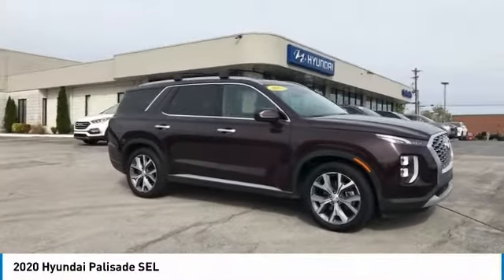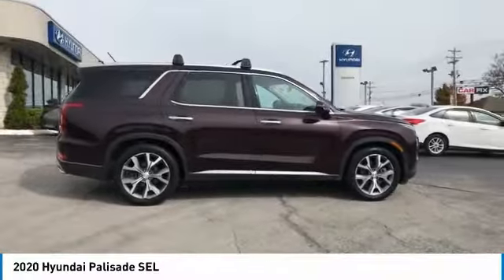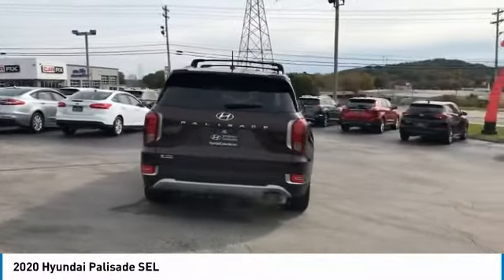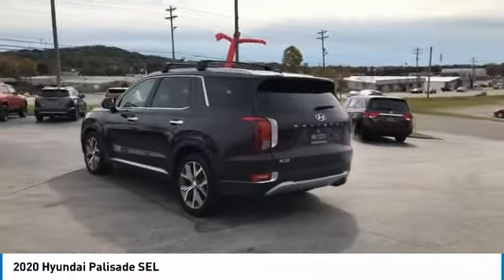You are going to love the 2020 Palisade. The Hyundai Palisade includes loads of interior room, third-row seating, and a stylish exterior. Throw in all the additional technology features and your family will be thrilled to ride around in style. And is priced below $45,000.